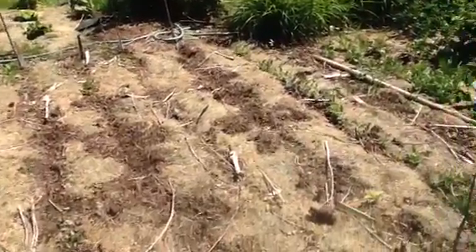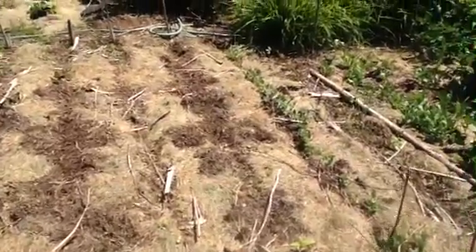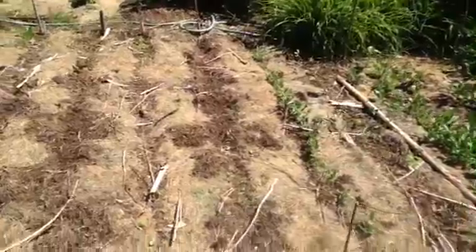I'll put them in some boxes. Anyway, everything's starting to pop up. My neighbor gave me some of her sunflowers, so I popped them in there.